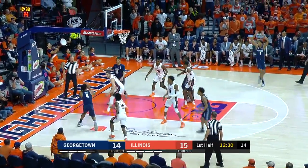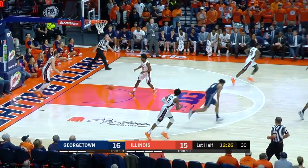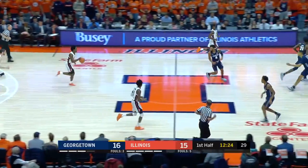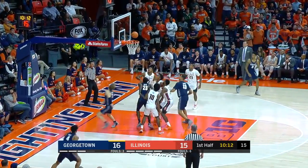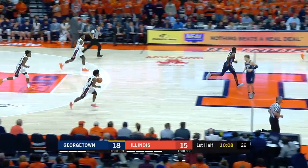His teammates have to be prepared. Jagan Mosley, the floater on the baseline, gives Georgetown its first lead of the game at 16-15. McClung showing off his athletic ability, getting to the hoop for his first two points.